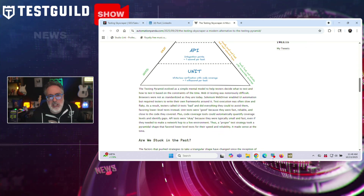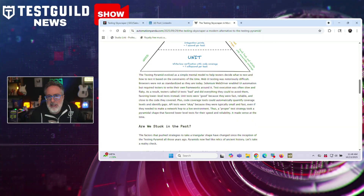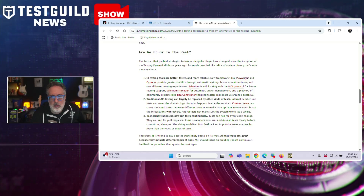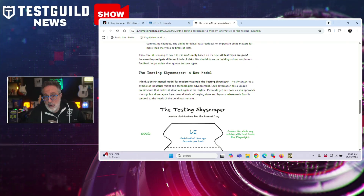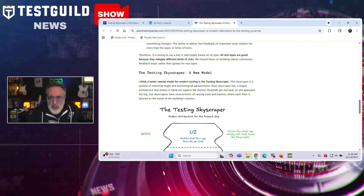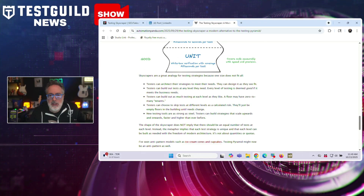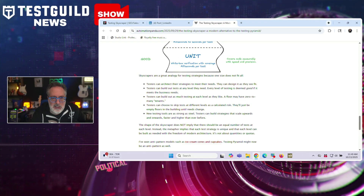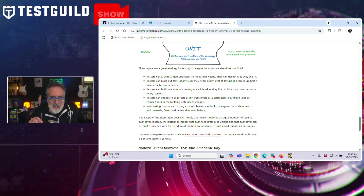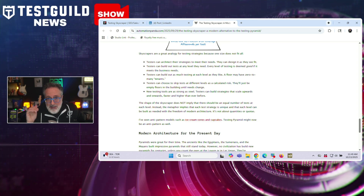Andy identifies three major changes since the pyramid's inception. UI testing tools, including Playwright and Cypress, now provide greater stability through automatic waiting and faster execution, while Selenium continues improving with the BiDi protocol. Traditional API testing can be replaced by internal unit tests for domain logic, contract tests for service handshakes, and UI tests for end-to-end validation. Test orchestration now enables continuous test execution for every code change, pull requests, and even local end-to-end tests before commits, making fast feedback more valuable than test-type quotas.